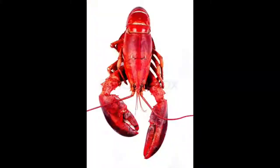Hey guys, I look like a crustacean. It's fine. You know, what are you gonna do?